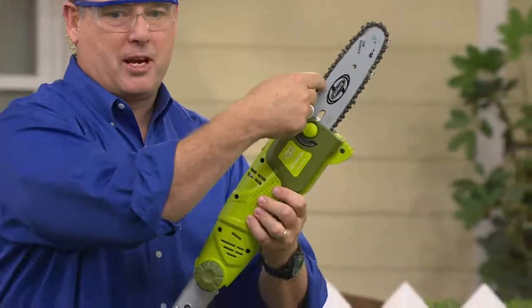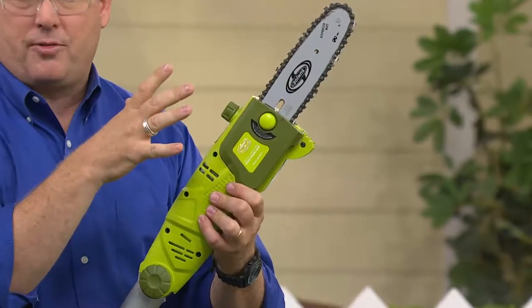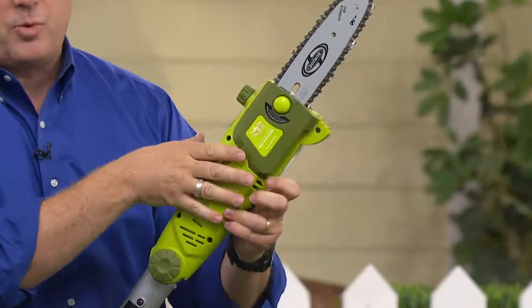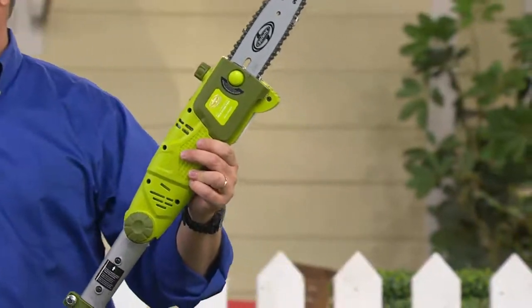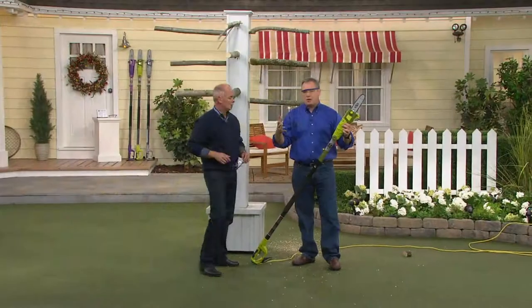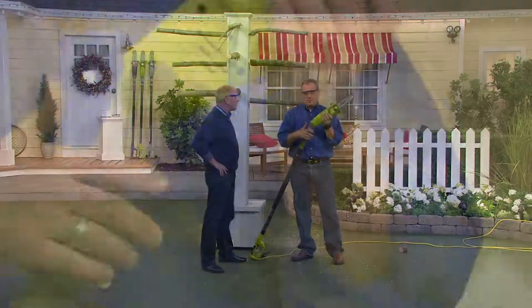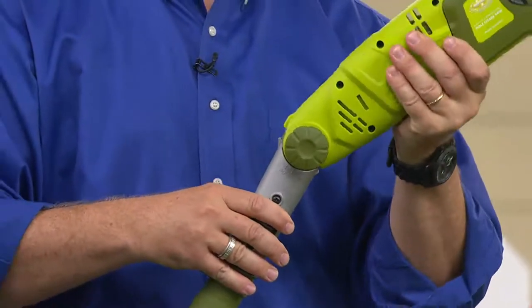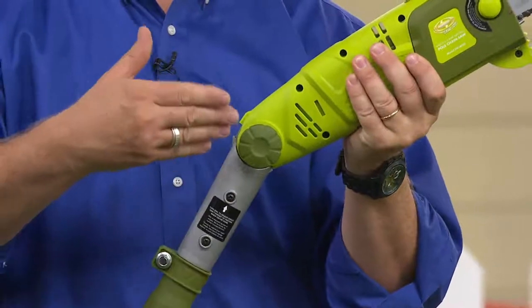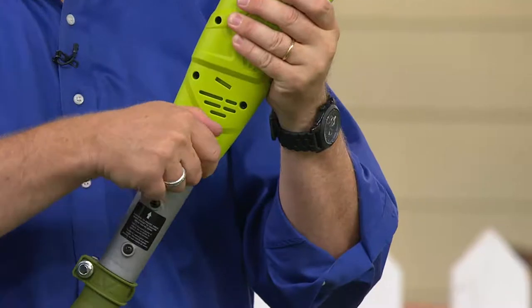There's your eight-inch blade with the Oregon bar and chain — one of the best you can find on the marketplace. Over here is where the motor is: 6.5 amps of power. That allows us to cut a seven-and-a-half-inch log or limb. The pivot piece is right here — I'd seen pole saws before, but not one that can pivot like that. It goes from zero to 30 degrees and anywhere in between, with little notches so you can stop along the way. That allows you to get into tight reach places. And it's telescoping.